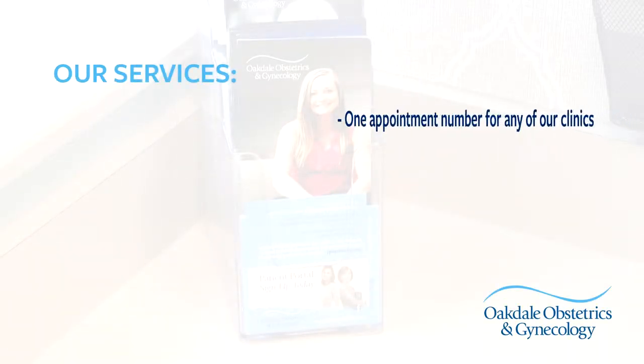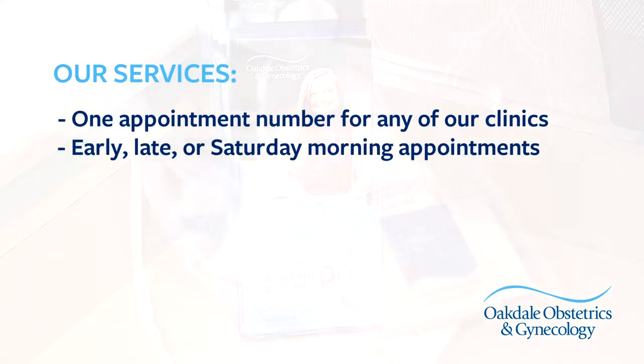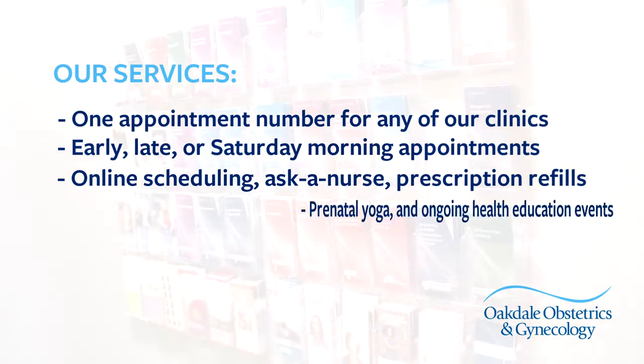Other patient-friendly services include one appointment number for scheduling at any of our clinics, early, late, or Saturday morning appointments, online appointment scheduling, ask a nurse, and prescription medication refills.